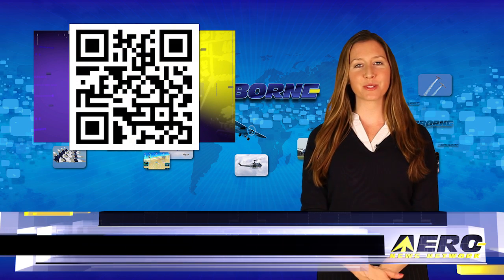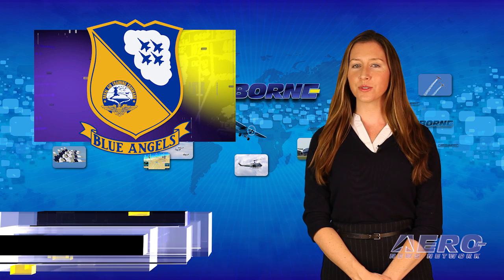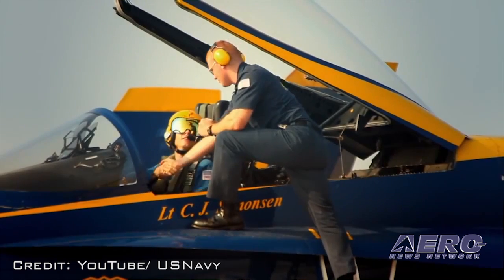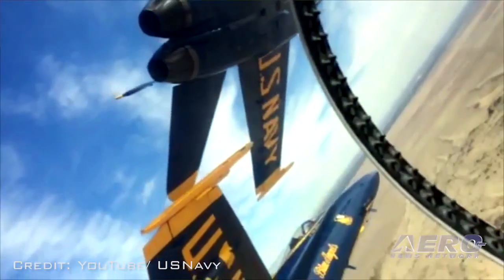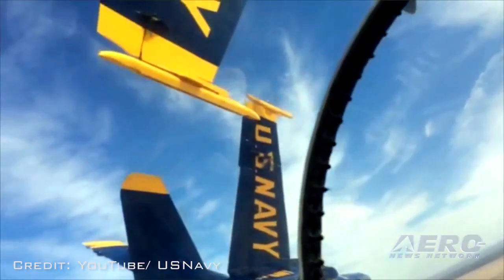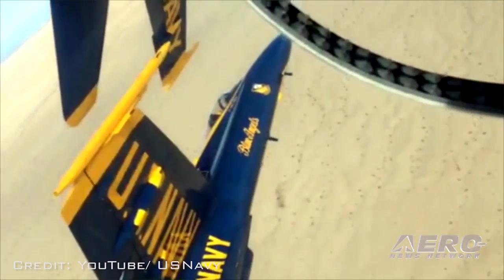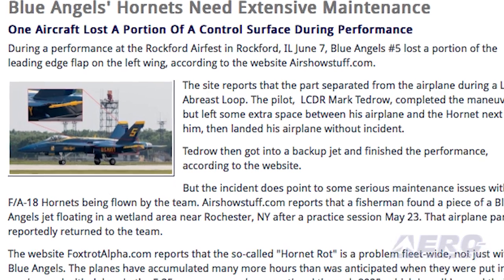Welcome back. If you would like to be a supporter of Airborne Unlimited, send an email to jim at aero-news.net. It would seem logical that the Navy Blue Angels aerial demonstration team would be flying the best equipment the Navy's got, but that doesn't seem to be the case. It is reported that during a performance at the Rockford Airfest in Rockford, Illinois, Blue Angels No. 5 lost a portion of the leading edge of the left wing. The failure occurred during a formation maneuver, and the pilot, Lieutenant Commander Mark Tedrow, completed the maneuver and then landed his airplane without incident.